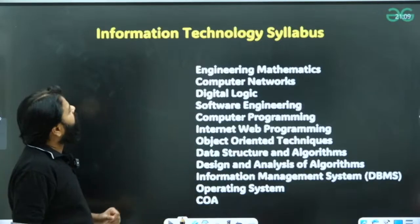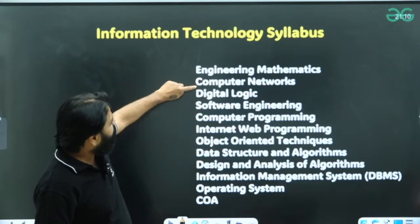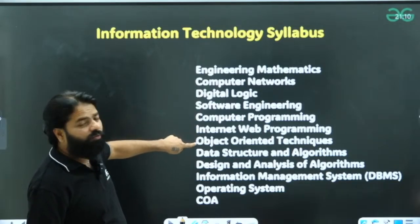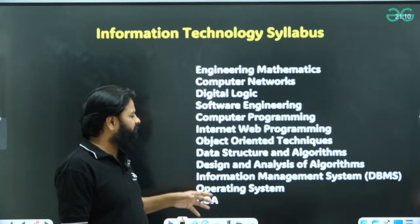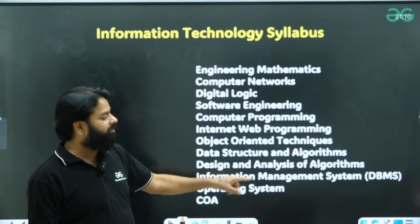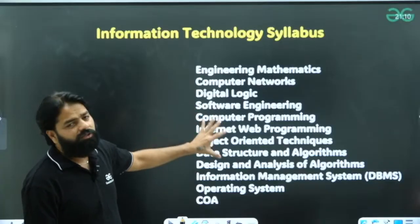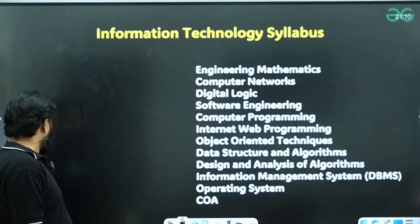For the IT syllabus in NILIT, the topics include engineering mathematics, computer logic, digital logic, software engineering, computer programming, internet and web programming, object-oriented techniques (including Java), data structures and algorithms, design algorithms, information management systems, DBMS, operating systems, and computer organization and architecture. Notably, you do not have TOC or compiler design, so you are safe there — but there are still many subjects to cover.